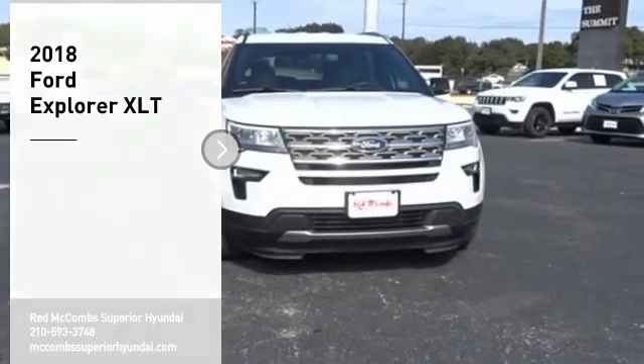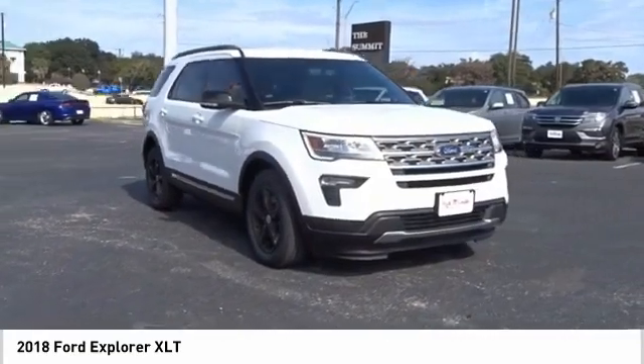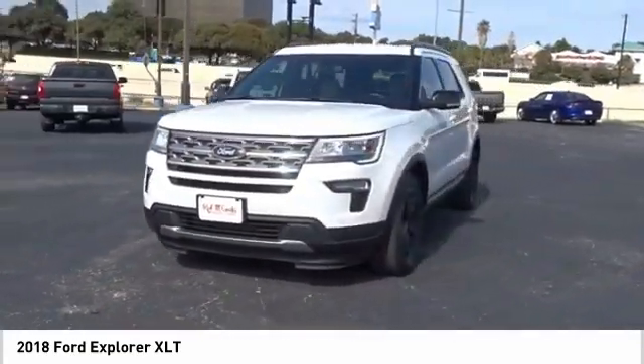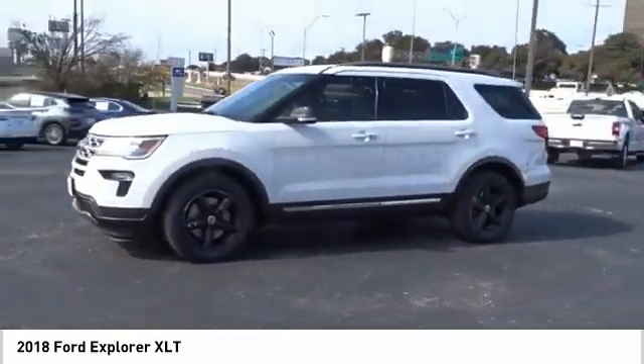Looking for the right vehicle? Check out the 2018 Explorer. You've got a lot of capabilities to call on in a Ford Explorer. Don't underestimate your choices. This beauty will make even your house keys jealous. Drive it today!